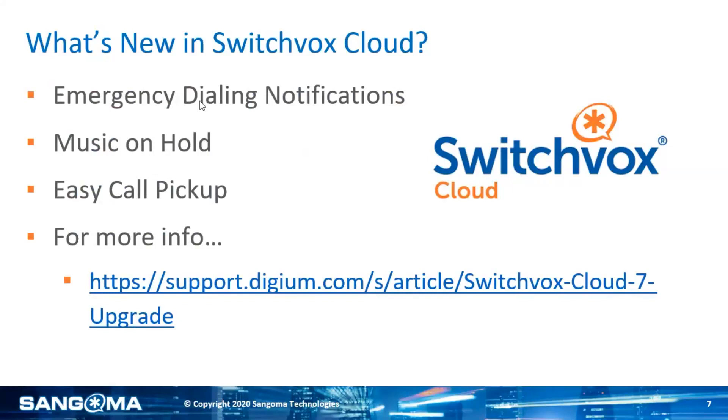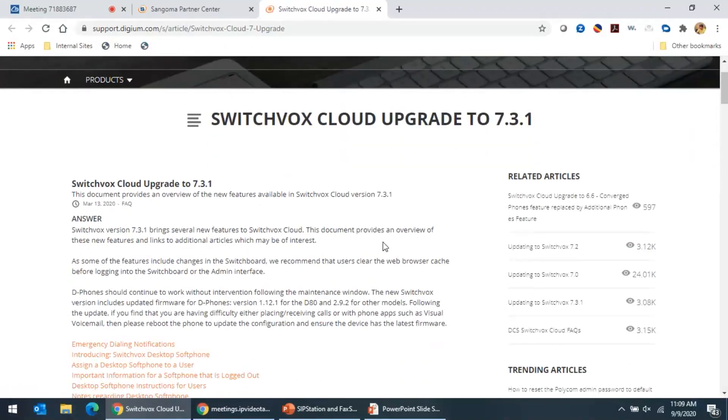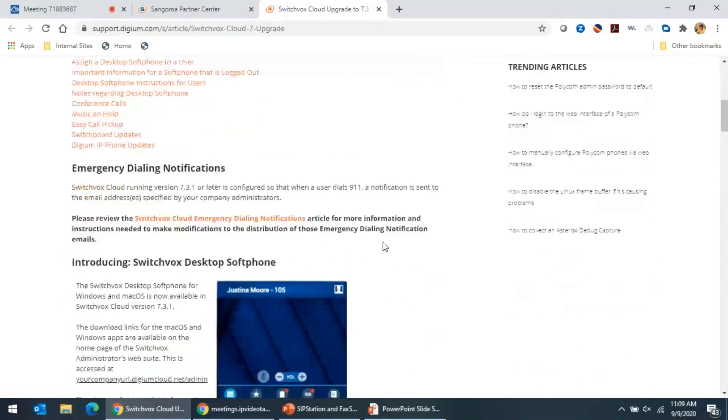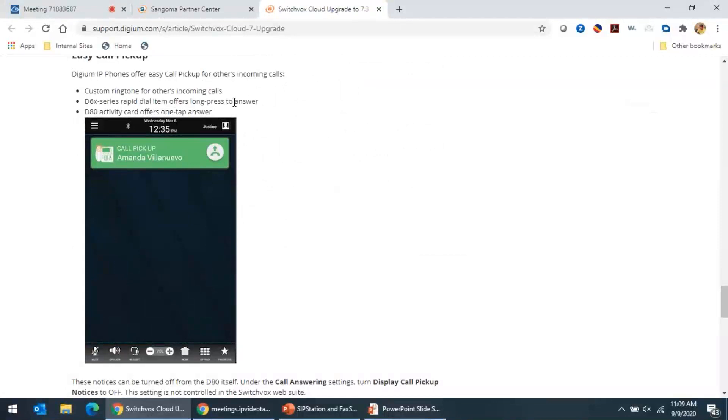We've also got easy call pickup. This is where when somebody's calling someone else within your organization, you can very easily pick up that phone call. The slides will be sent out and include a link to all of the new features since we don't have time to go over every single one. The easy call pickup is featured down here — you can get a custom ringtone, do a long press to answer it. And with the D80, which is our touchscreen phone, you get an activity card where you can very easily press on the touchscreen to pick that call up.